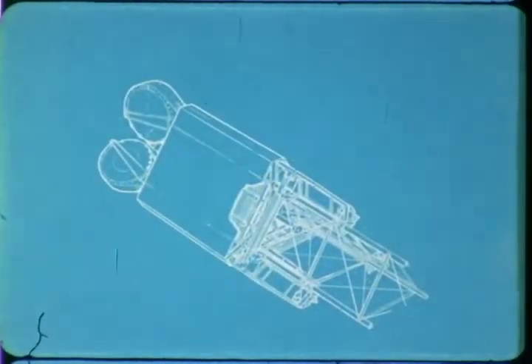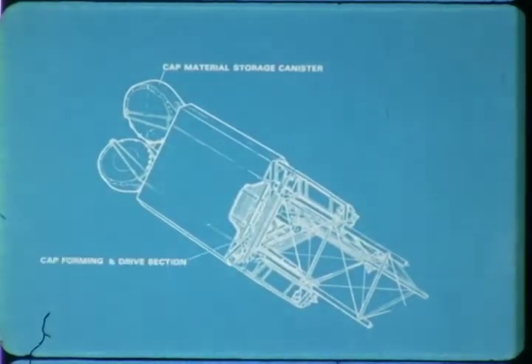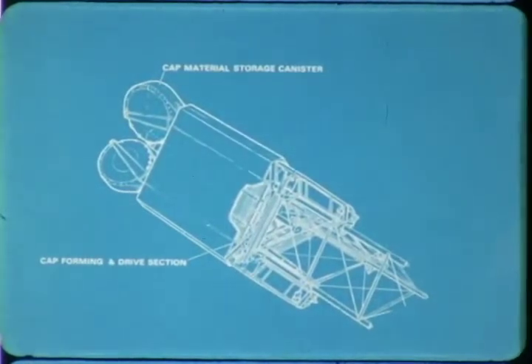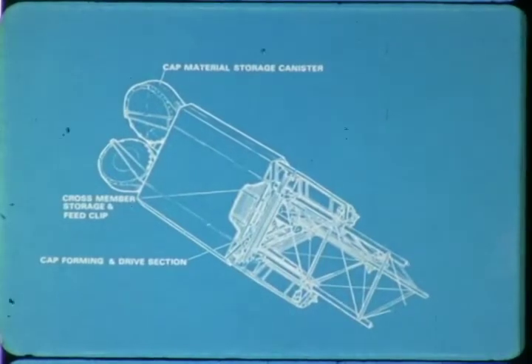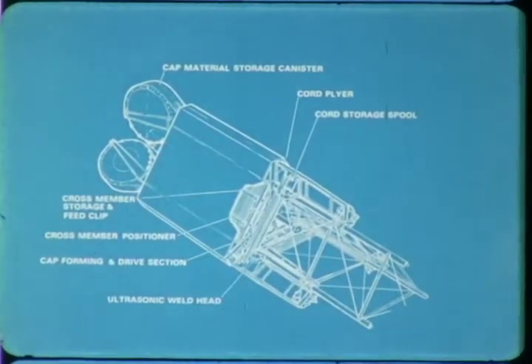The beam building machine has three separate cap forming units, each designed to produce a continuous cap from a thin roll of pre-consolidated graphite thermoplastic composite material. Strips are fed from the cap material storage canisters through the cap forming and drive section in strokes of one bay length. When the cap drive pauses, the crossmember storage and feed clips supply a crossmember to a crossmember positioner, which places it in position for welding. The cord storage spools supply cord to be strung diagonally across the bays by cord pliers, which shuttle from side to side. The crossmembers are welded to the cap by ultrasonic weld heads, and the weld joints also capture the diagonal cords which have been positioned by the cord pliers.